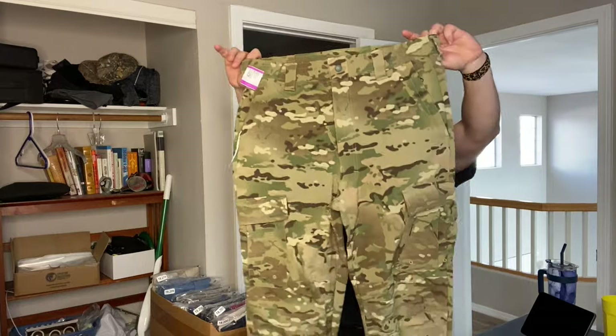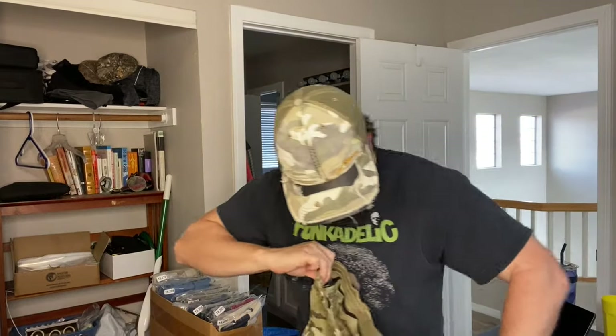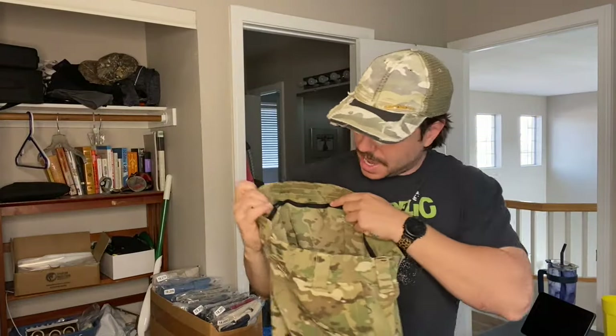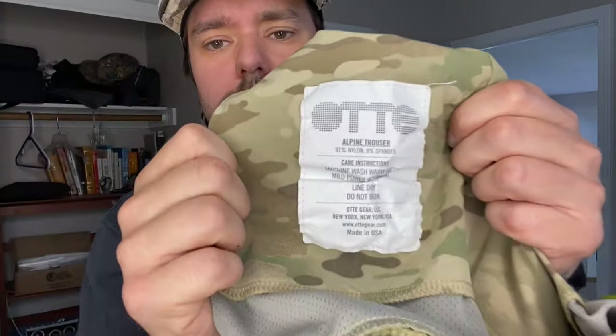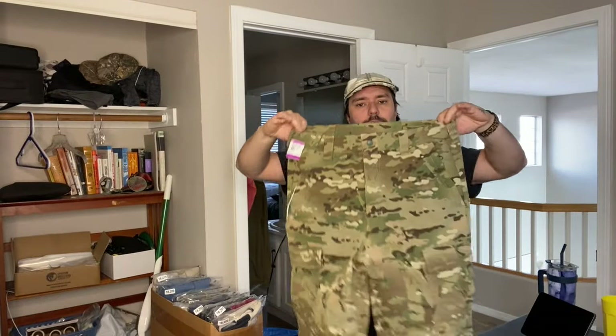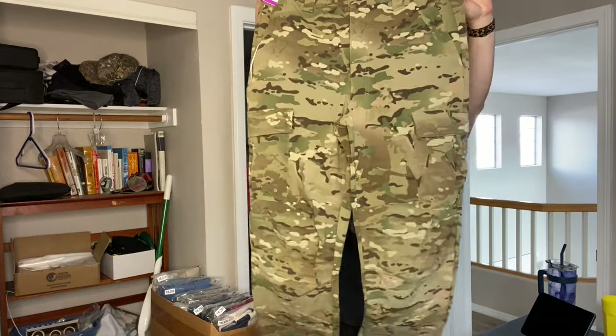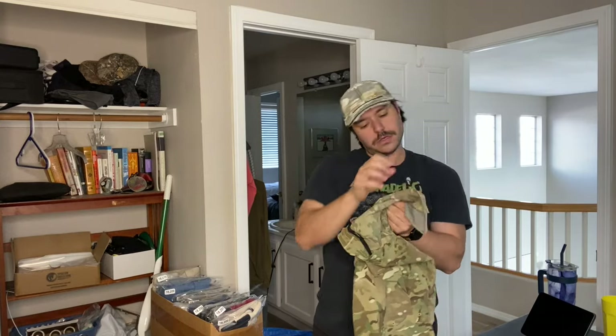And then we have another military item. The company is called OTTE. It's pretty tricky to identify — if you just look at the size tag on the back of the waist, it looks just like one of those cheap generic companies. You have to go inside the front pockets and look under the pockets to find the tag. These have two new with tags listed for $200, and then there are like three or four sold used for like $75. So I'll probably list them for like $100 to $150. They're called the Alpine Trouser — like a softshell cold weather pant.